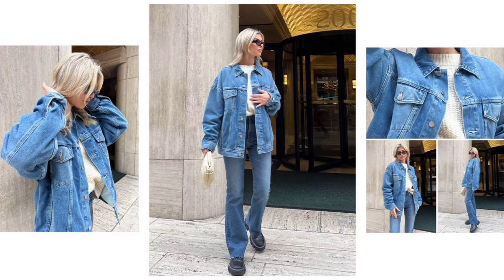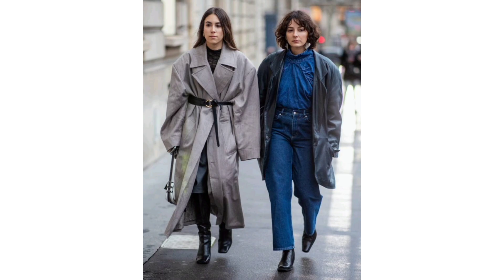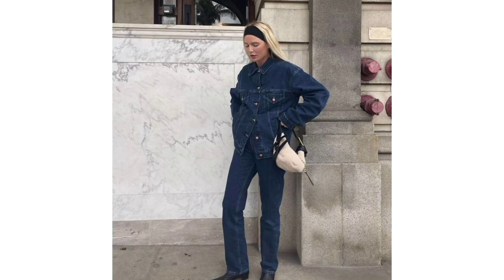An all-denim outfit: A classic for denim lovers — the key to keeping a denim suit feeling fresh is a bright white half-tucked knit and modern accessories, like a baguette clutch and lug sole boots.